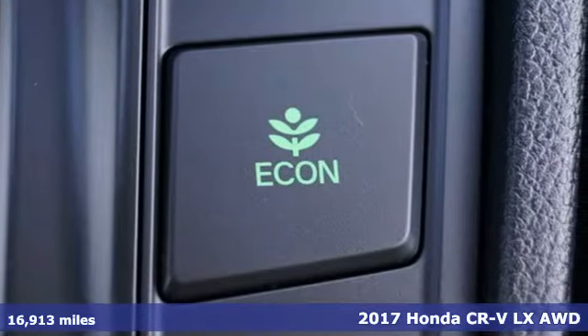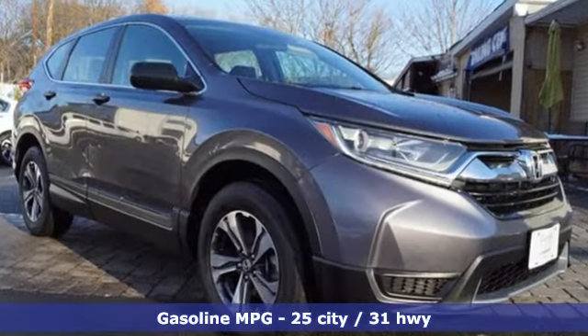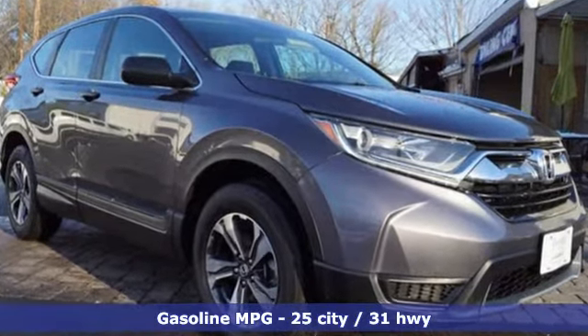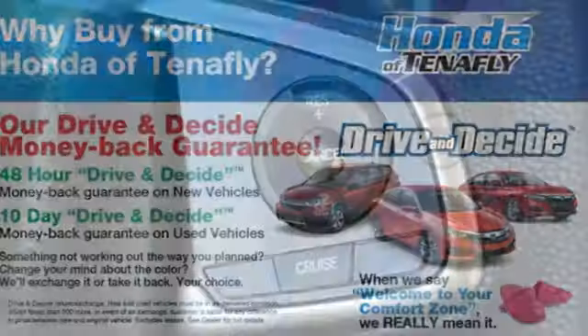Get ready for an impressive combination of features: external memory control, wireless phone connectivity, manual tilting steering column, power windows, and manual telescoping steering column.